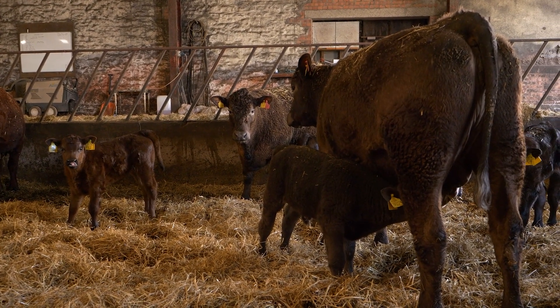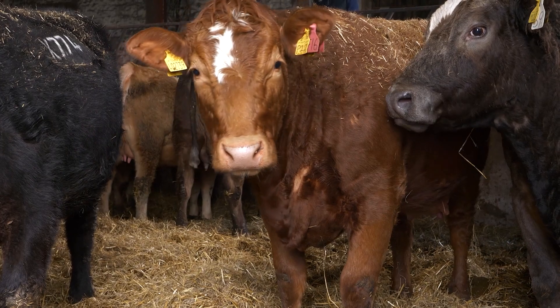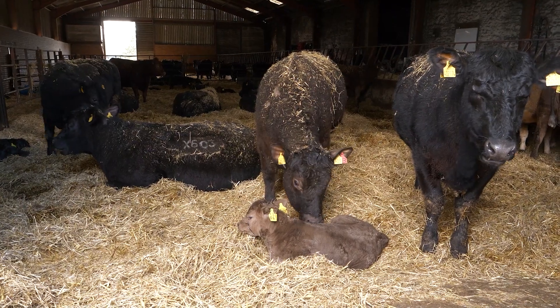Looking to next year, the only thing we're really thinking we might change is possibly cutting that last three weeks off of the bulling period. We're really pleased with how many have calved so quickly and how tight the calving is, so that might be the only thing we look at changing. It does make me nervous thinking of doing that, but we could see a real benefit from it.